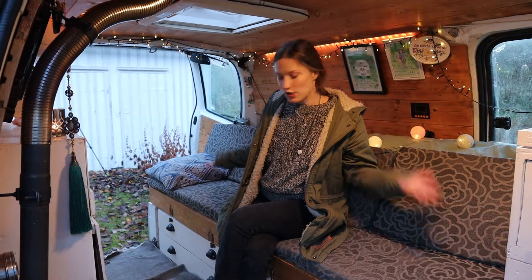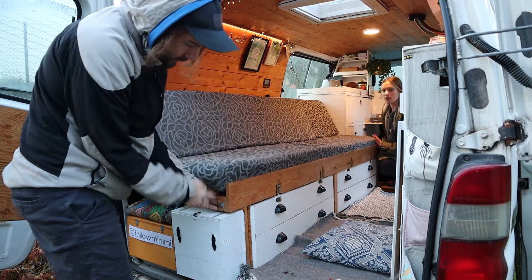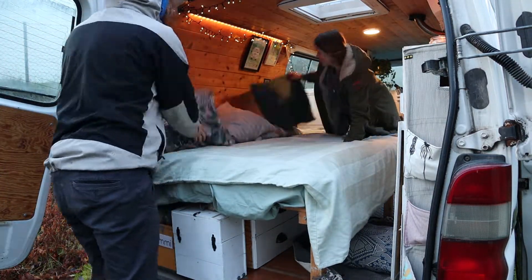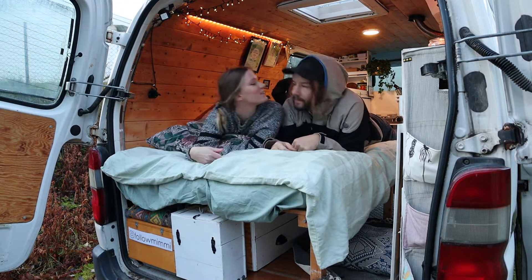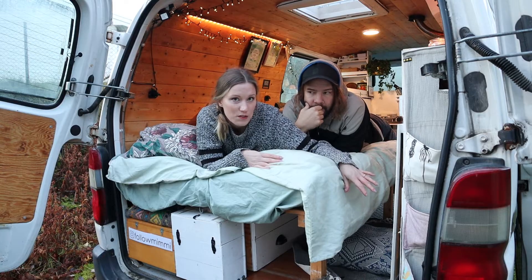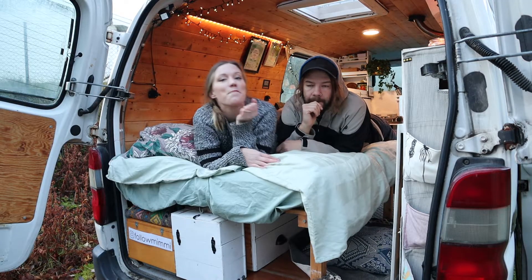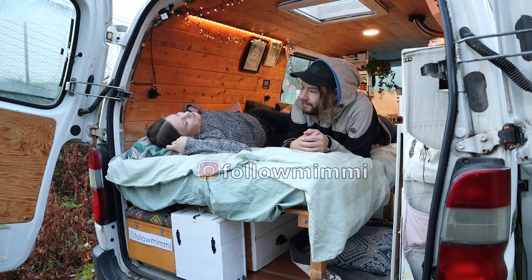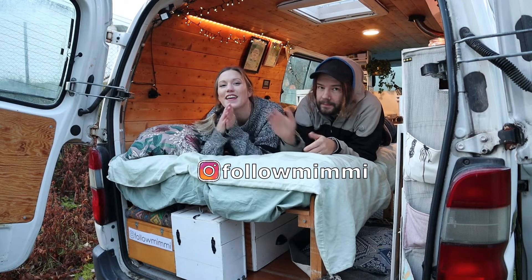Last but not least, let's show you how our bed works — this is our sofa bed. This is our bed. We have a little bit of space next to the bed to put clothes or pillows, and we can also reach stuff under the bed or under the tables more easily. The bed is wide enough for two and really comfortable. That's our van — thanks for coming along on this van tour, hope you enjoyed it. Bye!